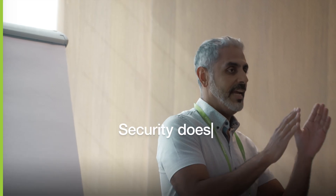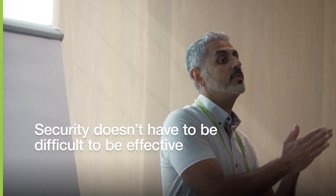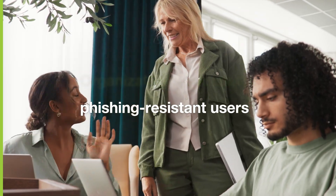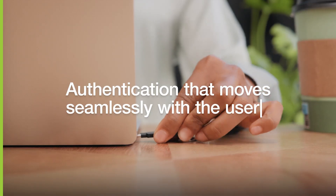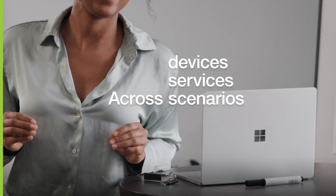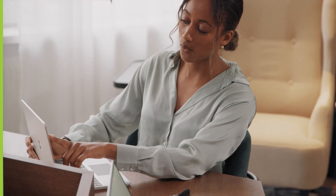At YubiKey, we believe that security doesn't have to be difficult to be effective. Organizations can create phishing-resistant users and deliver authentication that moves seamlessly with the user across devices, services, and business scenarios, all while reducing the burden and costs from the help desk.